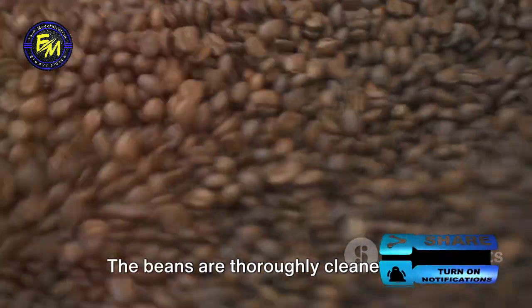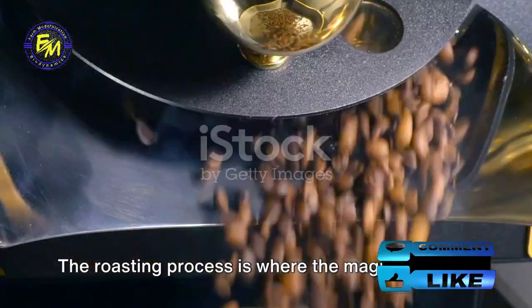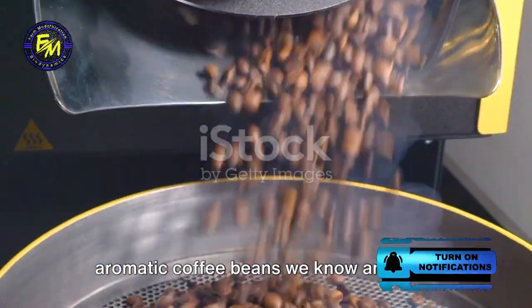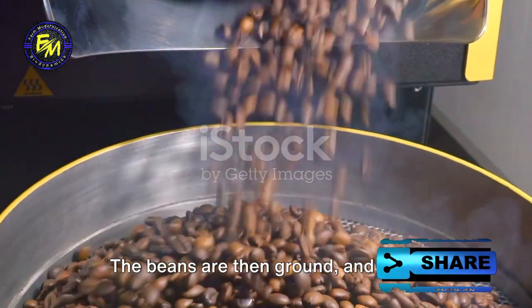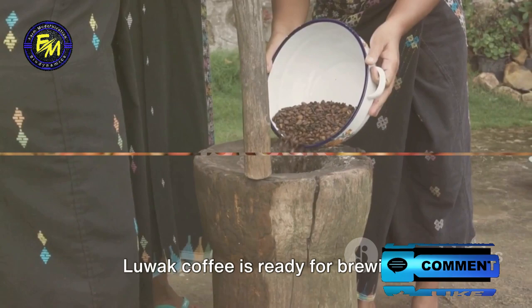The beans are thoroughly cleaned and dried in the sun before they are roasted. The roasting process is where the magic happens — it transforms the raw beans into the aromatic coffee beans we know and love. The beans are then ground, and voilà, Luwak coffee is ready for brewing.